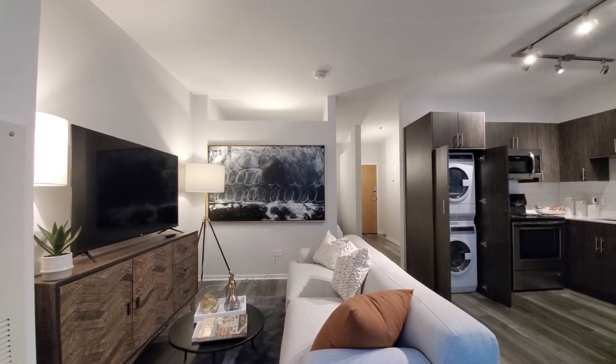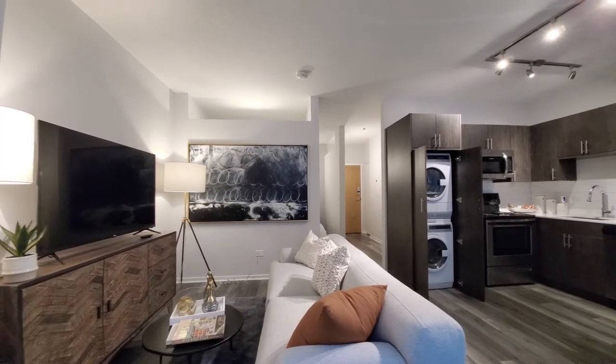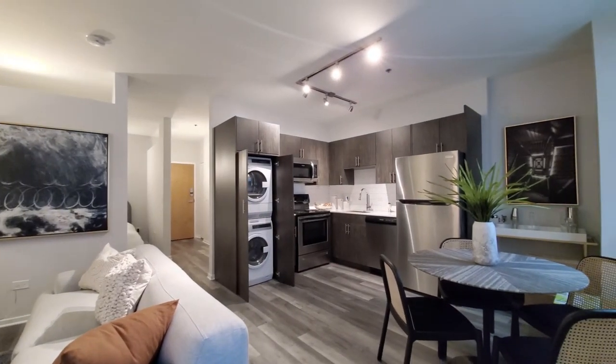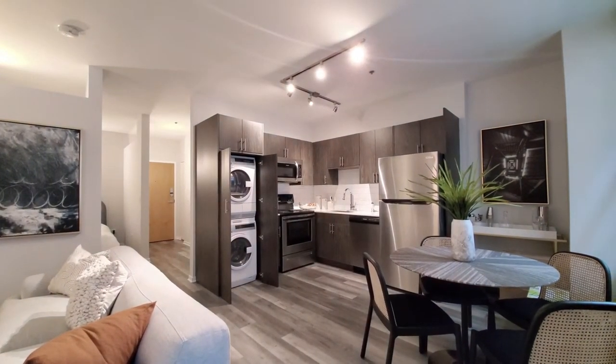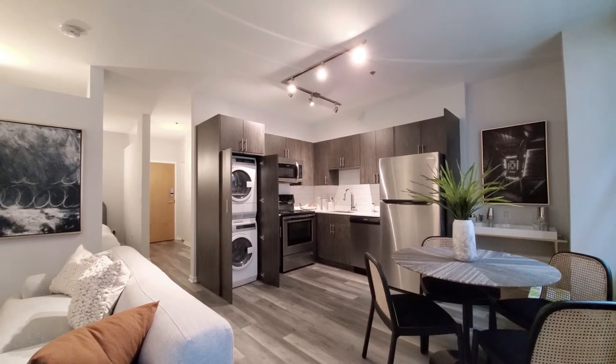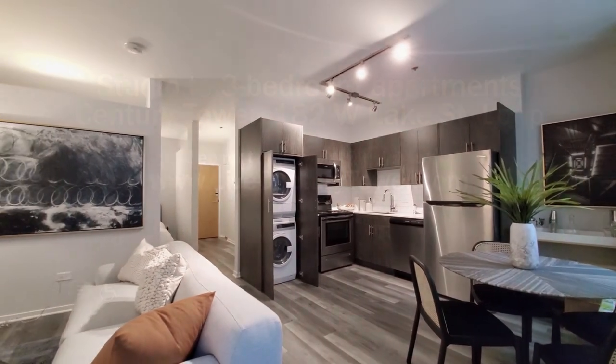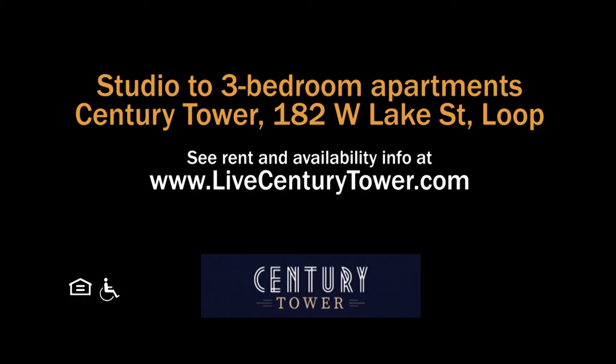Century Tower has a hyper-convenient Loop location, an attractive suite of amenities, and a variety of updated apartments that tend to be toward the budget-friendly end of the rent scale. Definitely want to have Century Tower on your must-see list. Head to Century Tower's website to see floor plans and near-real-time rent and availability info.